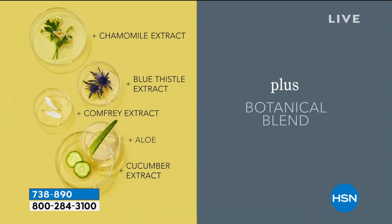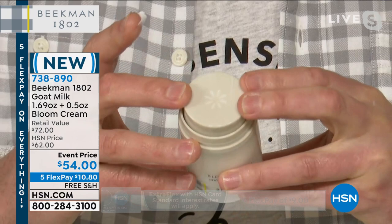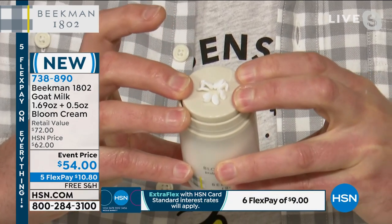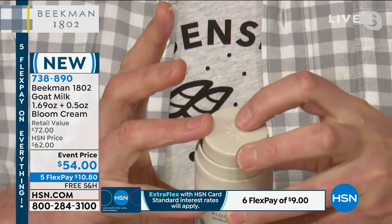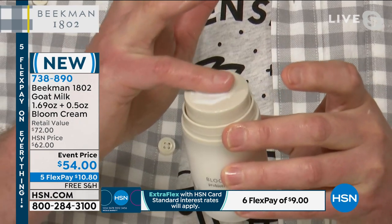Of course we have all our amazing botanicals: blue thistle, comfrey, aloe, cucumber, chamomile. When we put all of those botanicals in with the goat milk, colostrum, and the probiotics, that's when it's just the most amazing power for your face. We want people to use this as their morning moisturizer. It literally blooms — this is an airless pump because we don't want any bacteria to collect inside the product. When you press down on the top, it actually blooms out of the applicator. Here's a little secret: if you have a special serum you love — like our milk drop or 18 Plus O2 oil — you can put the drop right in the center of the bloom and mix it together, then apply.